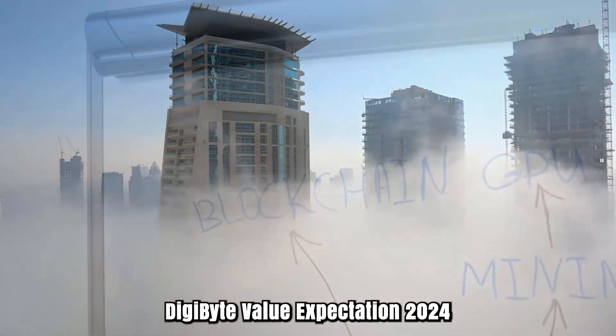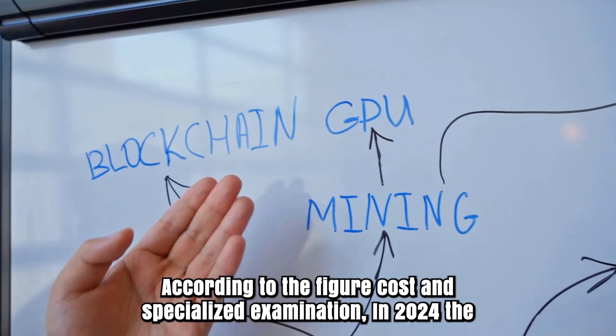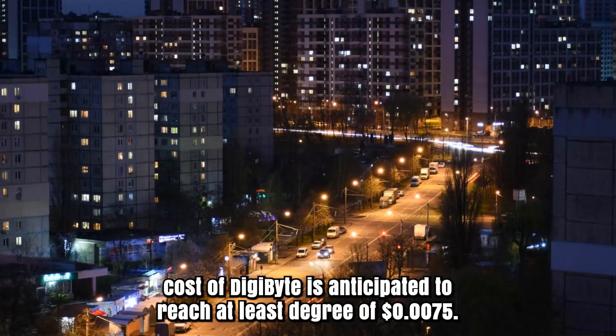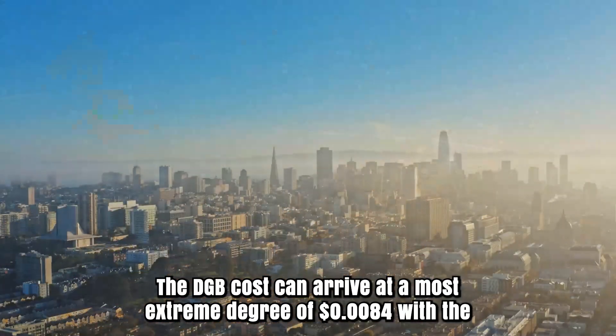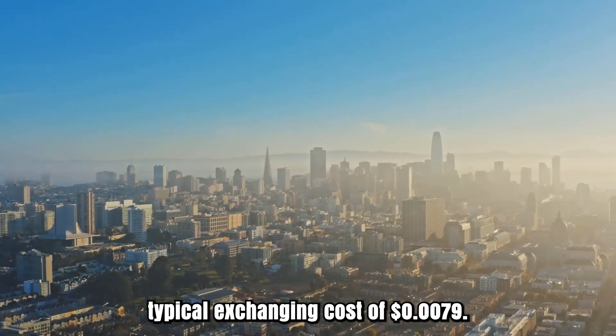Digibyte Price Prediction 2024: According to the forecast and technical analysis, in 2024 the cost of Digibyte is anticipated to reach at least a level of $0.0075. The DGB cost can reach a maximum level of $0.084 with the average trading cost of $0.079.